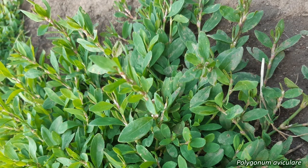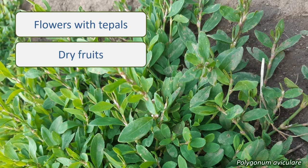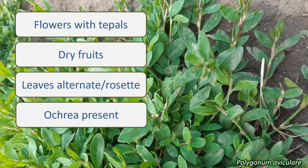So if your plant has small, pale, green or pink flowers with tepals rather than obvious petals or sepals, dry fruits, simple alternate or rosette leaves, and an ochrea at the base of the leaves, then you have a member of the Polygonaceae.